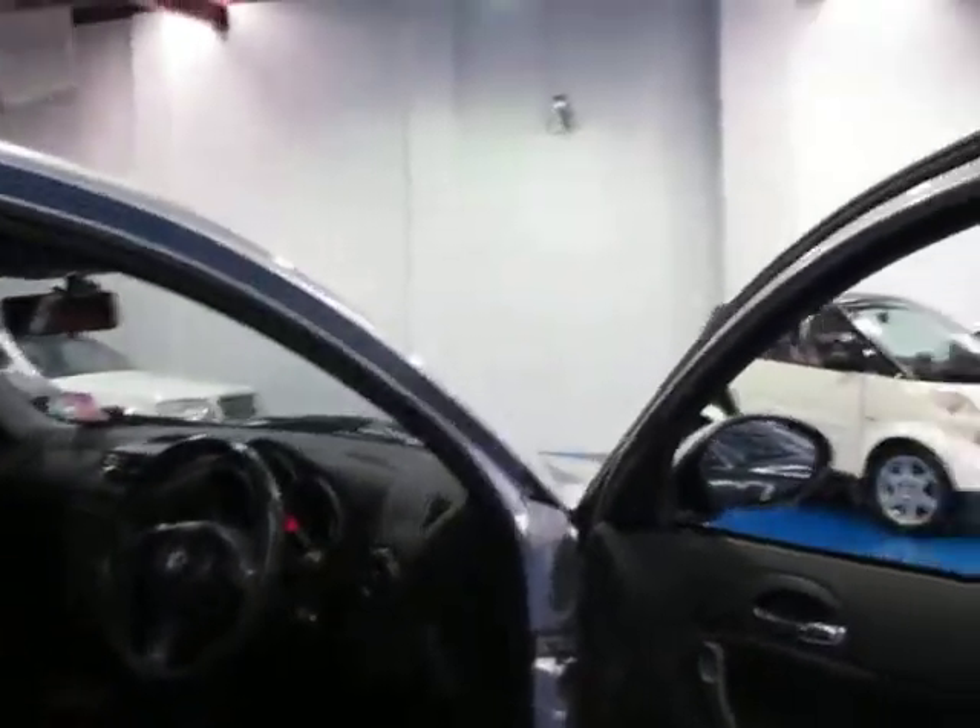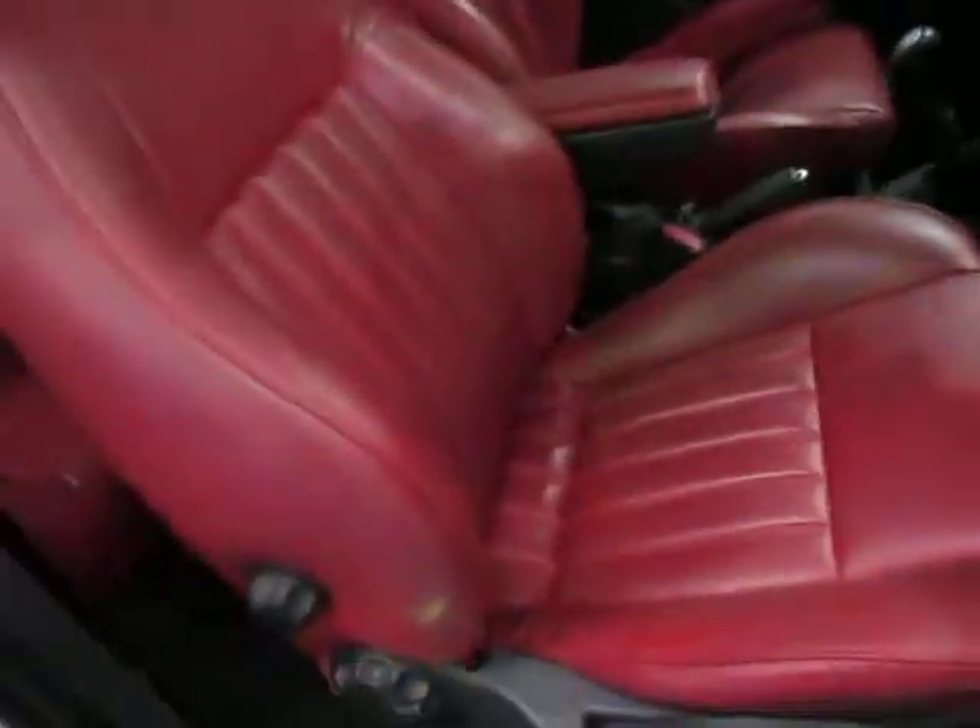It's even got the original fuel consumption sticker on the front from when it was brand new. The leather doesn't seem to be worn at all really. It's travelled 84,000 kilometres and it really is a lovely car. As you can see there are three pedals — it is a full manual.